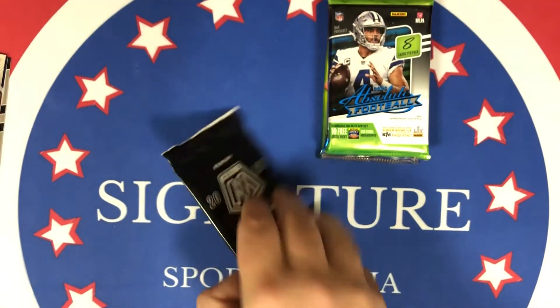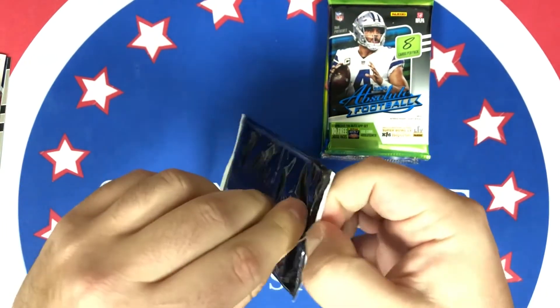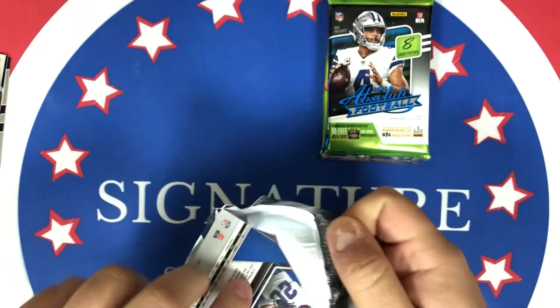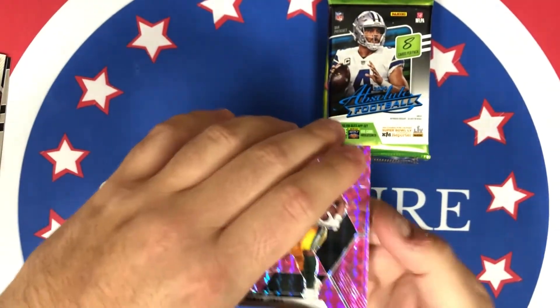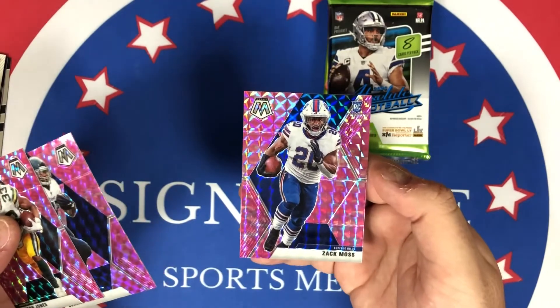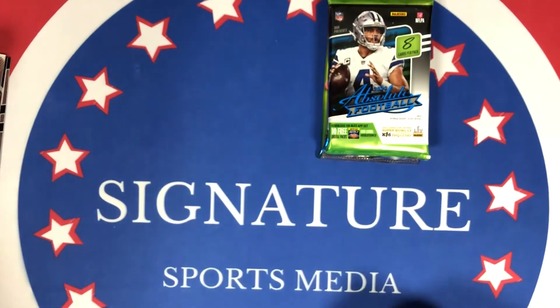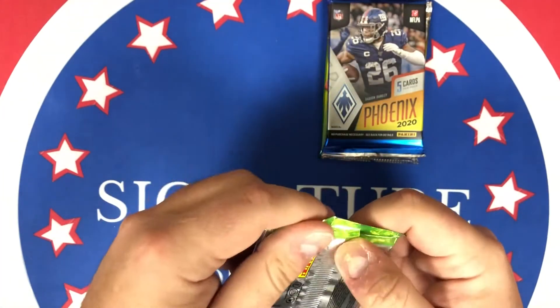Now our pinks — can we get a Burrow pink too? That'd be wild. We got Aaron Jones, who has been hurt and killing my fantasy team, hopefully he comes back. Derrick Henry — one of the best running backs in the league. And then Zach Moss pink rookie card. So that was a running back pack right there — three running backs. Now we're going to get into the hobby packs, starting with Absolute.